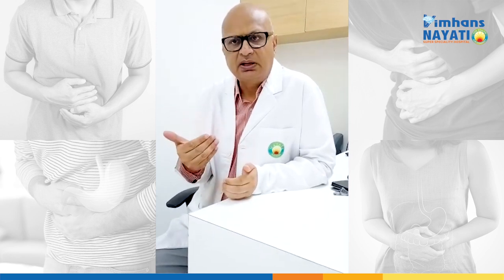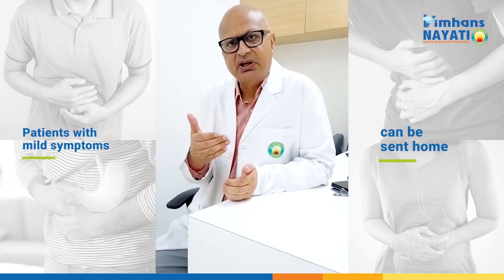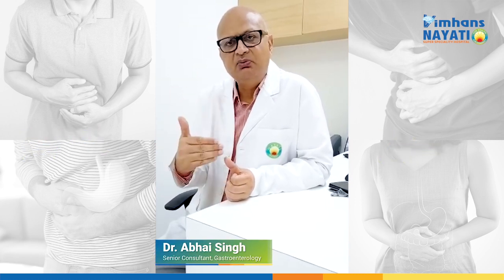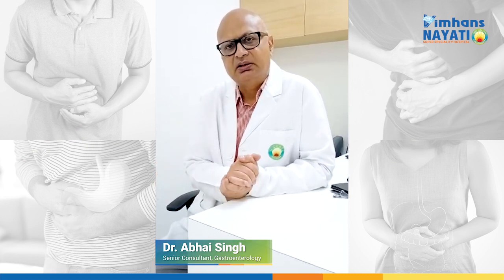We can take an approach that patients who have mild symptoms can be sent home, just like with respiratory symptoms. Those who have severe symptoms with dehydration and need further evaluation — we can order a COVID-19 test for those.